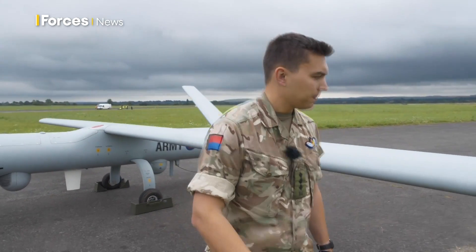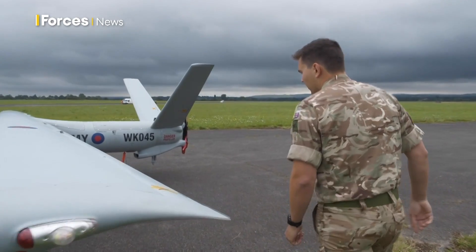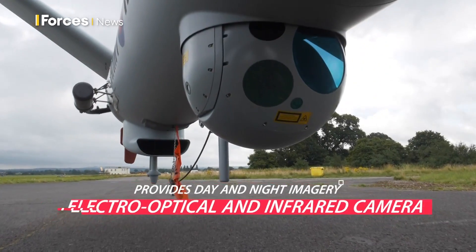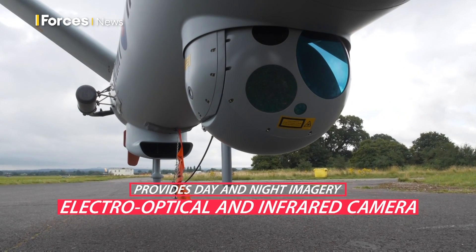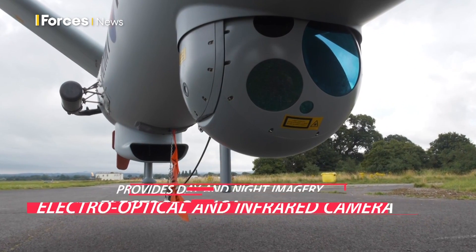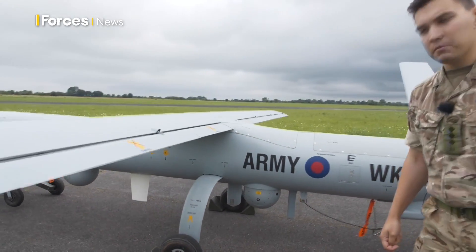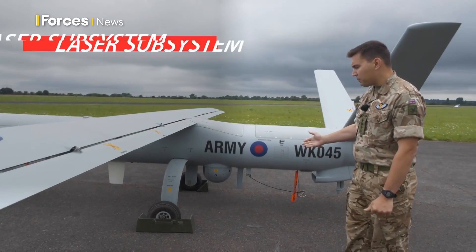troops. If we move towards the rear of the aircraft, we've got the electro-optical and infrared camera that provides day and night imagery, both for us inside the GCS as well as ground troops and any headquarters which have our imagery sent to them. Inside that payload is